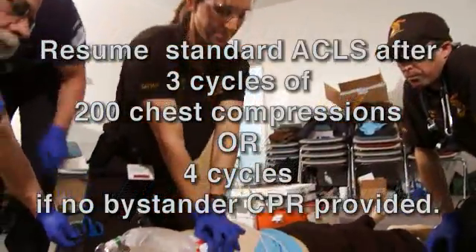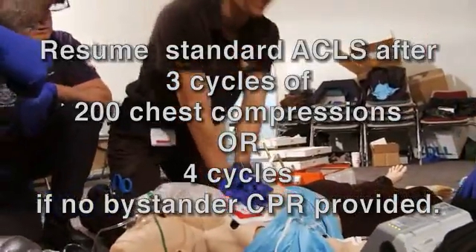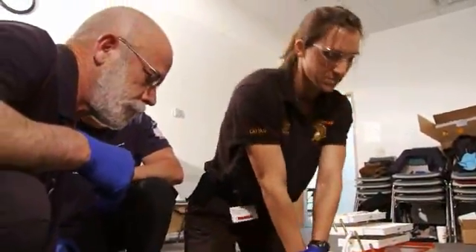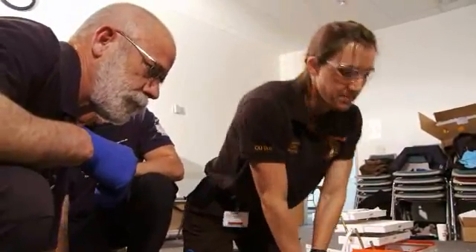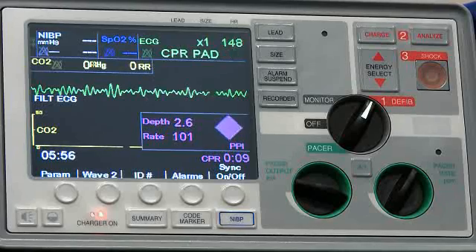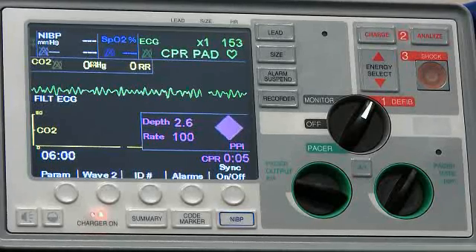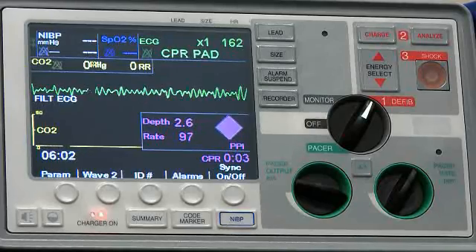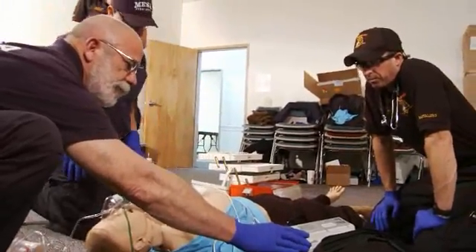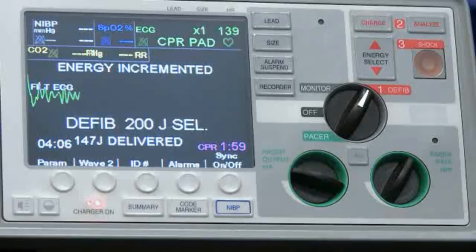20 seconds. 10. You ready, Dave? Yup. I see V-fib on the monitor. Still looks like V-fib. I'm clear. I got V-fib. Clear. Jump in there, Dave. Shock delivered.